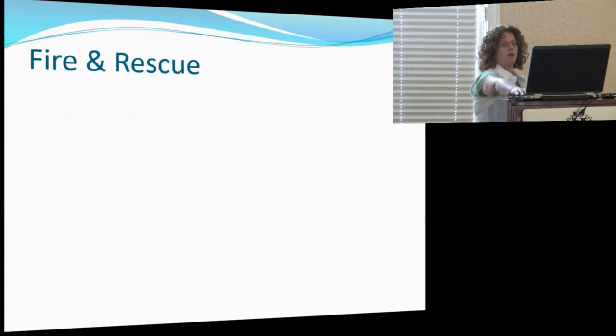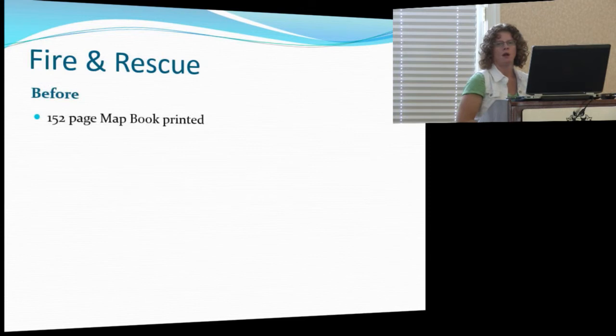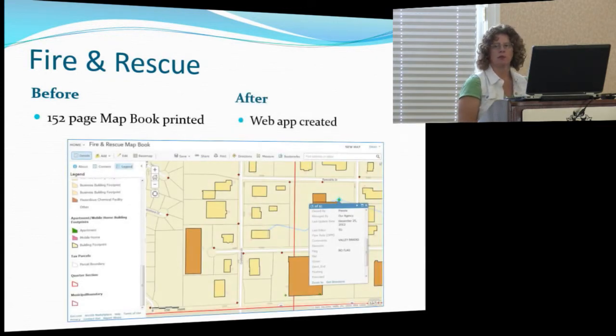Our voluntary fire and rescue department: every year I was printing a 152-page map book, about 17 copies each, for them to see updates because we have a lot of new addresses every year. Now I've created a web app so they can see all buildings with hazardous materials and their FDCs, and zoom in. What we'd like to do next is allow them to click on those and bring up site maps — we're not quite there yet but we will get there. We are still printing some updates due to automatic data payments, but it has certainly eliminated a lot of the printing process.